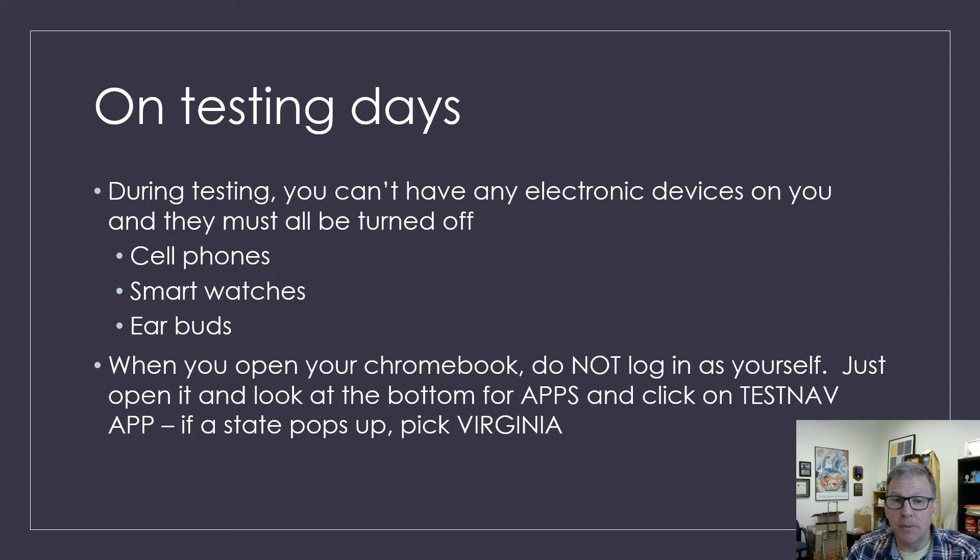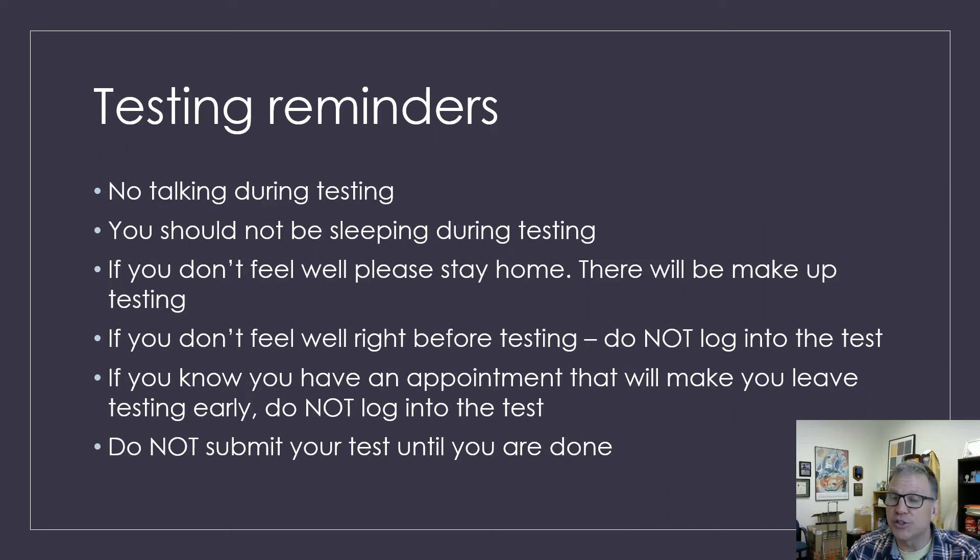On testing days, you cannot have cell phones on your body, you can't have smartwatches on, you can't have earbuds on, and all of these things must be completely turned off. Remember when you open your Chromebook, do not log in as yourself — just open it, look at the bottom for the apps button, click on that, then click on TestNav. If it says what state do you live in, just click Virginia. You can't talk during testing. You shouldn't be sleeping. If you don't feel well, please stay home — there will be makeup days. If you show up for testing and right before it starts you don't feel good or you remember you have a dentist appointment, please do not start the test. That's what makeup days are for. And please make sure you do not submit your test until you're done.